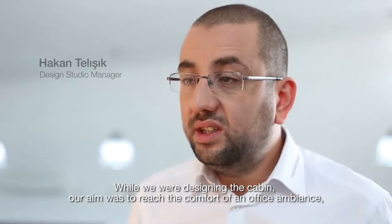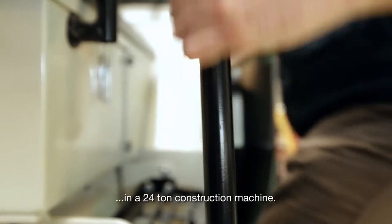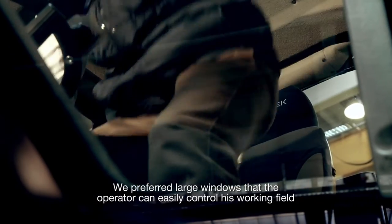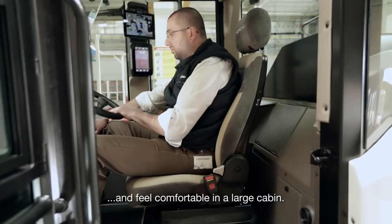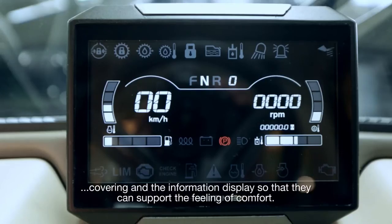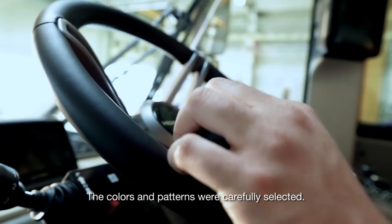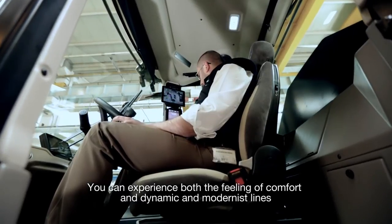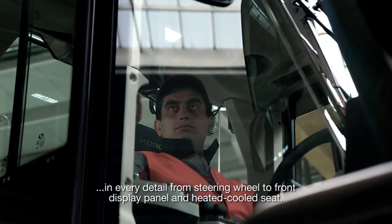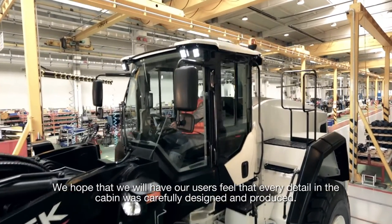While we were designing the cabin, our aim was to reach the comfort of an office ambiance in a 24-ton construction machine. We presented a quite large interior volume. We preferred large windows through which the operator can easily control the working field and feel comfortable in the large cabin. We provided compact solutions while designing and positioning the buttons, covering, and the information display to support the feeling of comfort. The colors and patterns were carefully selected. You can experience both the feeling of comfort and dynamic, modernist lines in every detail, from the steering wheel to the front display panel and heated, cooled seat. We hope that our users will feel that every detail in the cabin was carefully designed and produced.